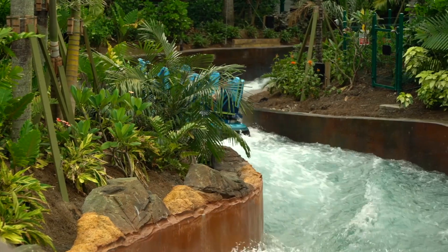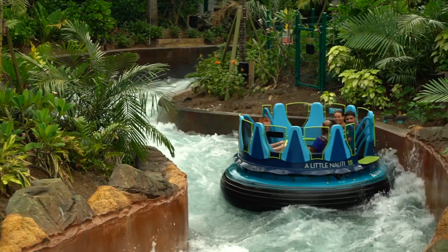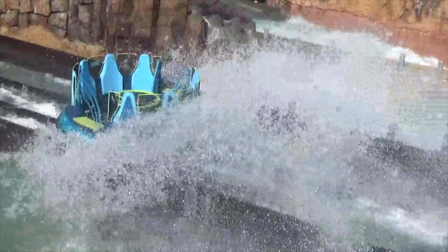Infinity Falls is great because it can be enjoyed by the entire family. Guests 42 inches and up can enjoy this experience together. It's a great addition to our world-class portfolio of rides and attractions here at SeaWorld Orlando, and the best way for guests to cool off on our hot Florida days.